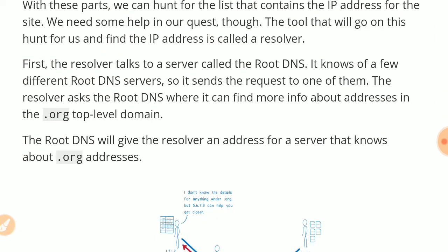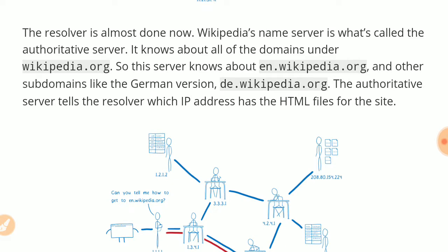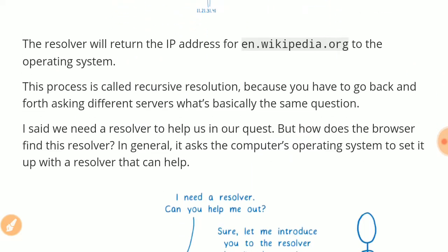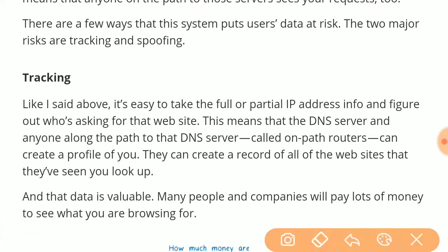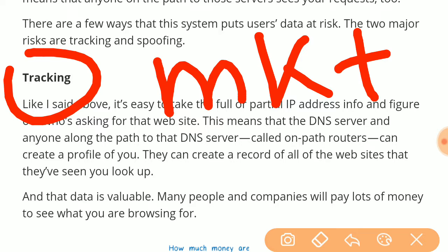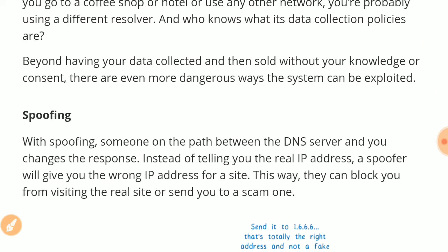The DNS protocol was inherently insecure because it did not use any encryption. Anyone on the network path could see your DNS requests — which websites you were connecting to. This leads to two types of security exploits: first, marketing organizations or state-sponsored surveillance agencies could monitor your browsing trends and build a profile against you.